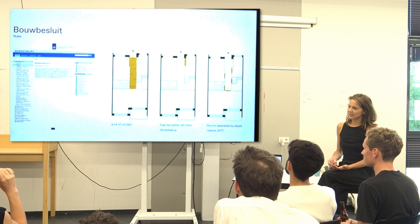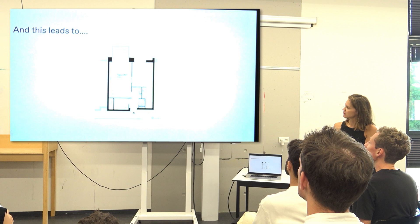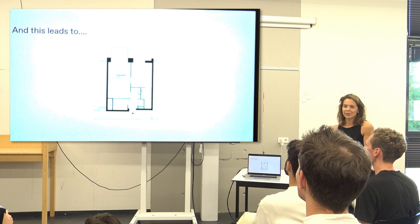Then we have the Bouwbesluit — the rules. You probably all know the Bouwbesluit. If you're sitting behind your computer and you have this apartment system and you add these quality norms and this Bouwbesluit, you're already constrained. And then you forgot to design. And you forgot to think about quality.